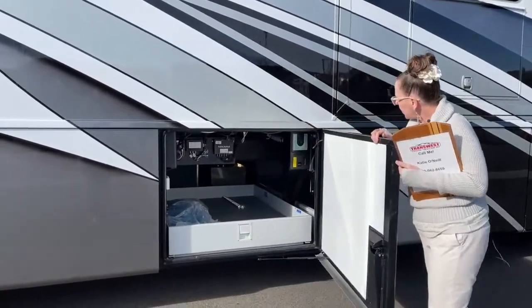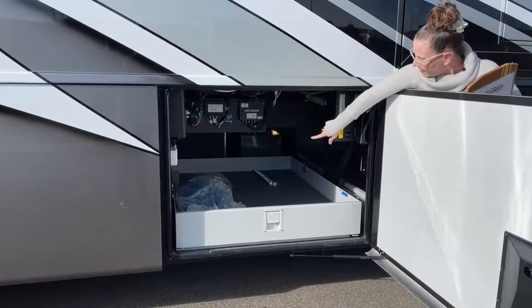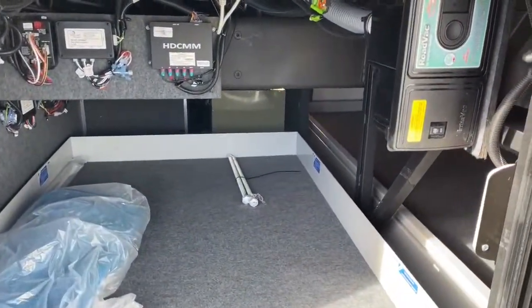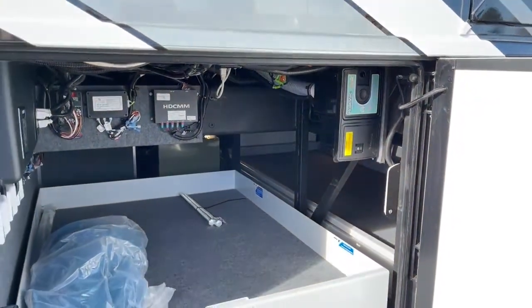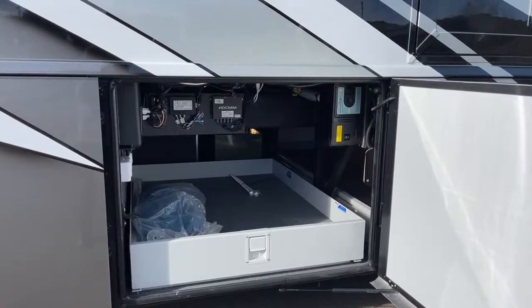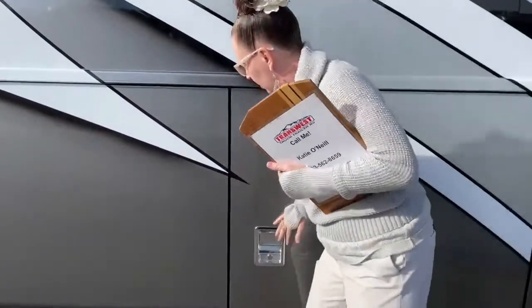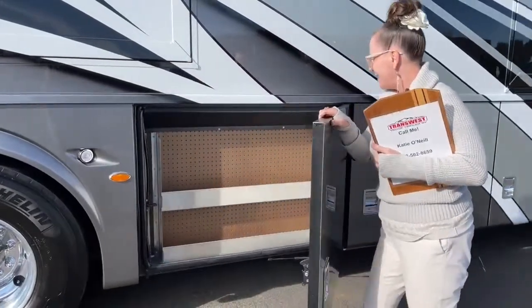Another slide here — this is also where we have our central vac with the attachment setup. You can use your central vac both inside and outside. The sweep plate in the RV is in the bathroom so you can just sweep right to that. There are two 110 outlets here for your blender and your ice maker — perfect for making margaritas or entertaining outdoors.